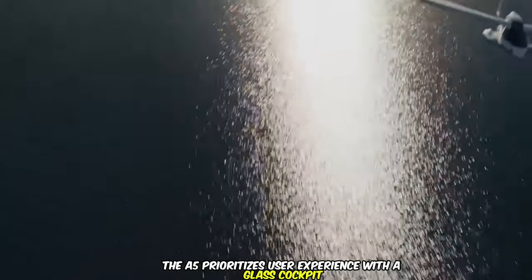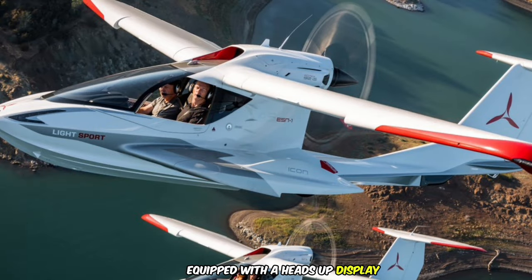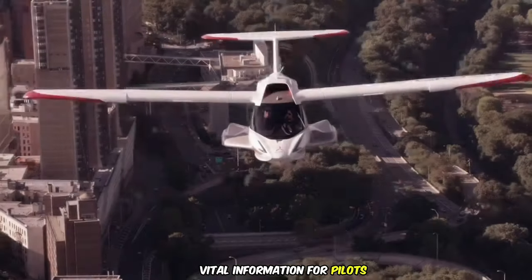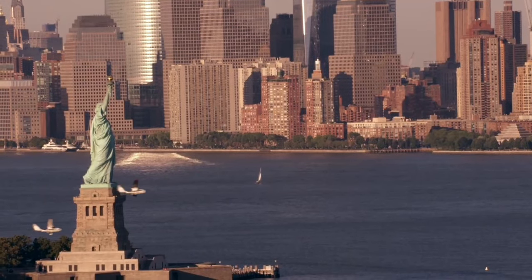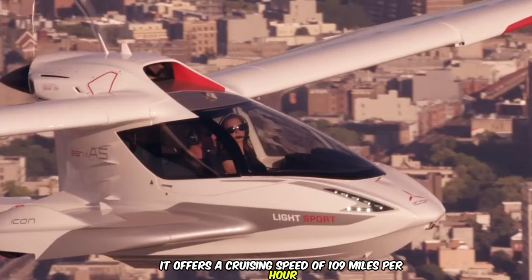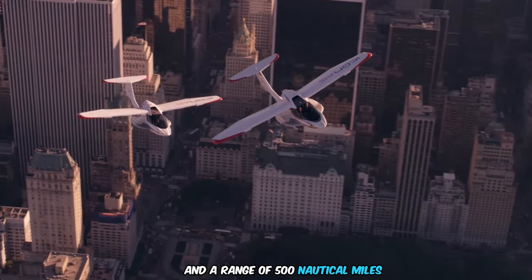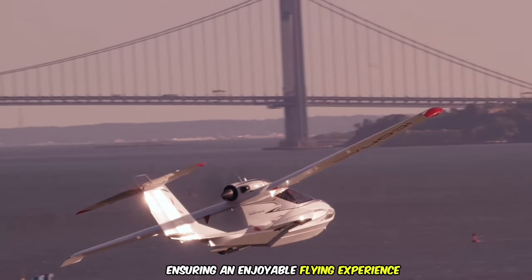The A5 prioritizes user experience with a glass cockpit equipped with a heads-up display hood, streamlining vital information for pilots. Powered by a Rotax 912 IS engine, it offers a cruising speed of 109 miles per hour and a range of 500 nautical miles, ensuring an enjoyable flying experience.